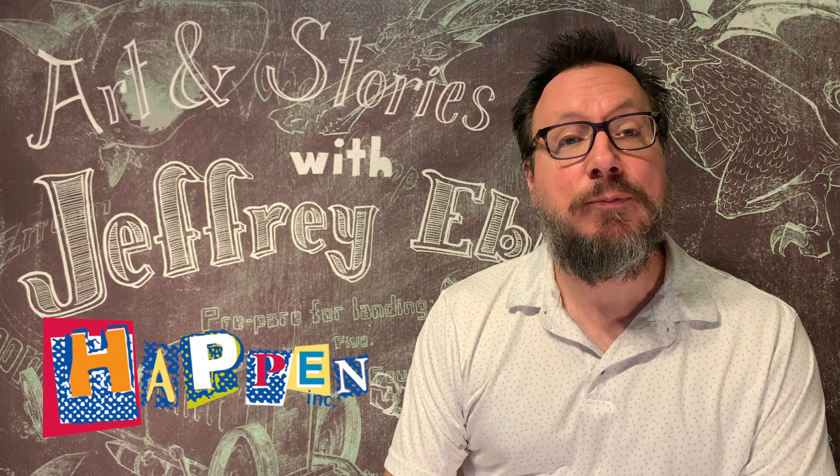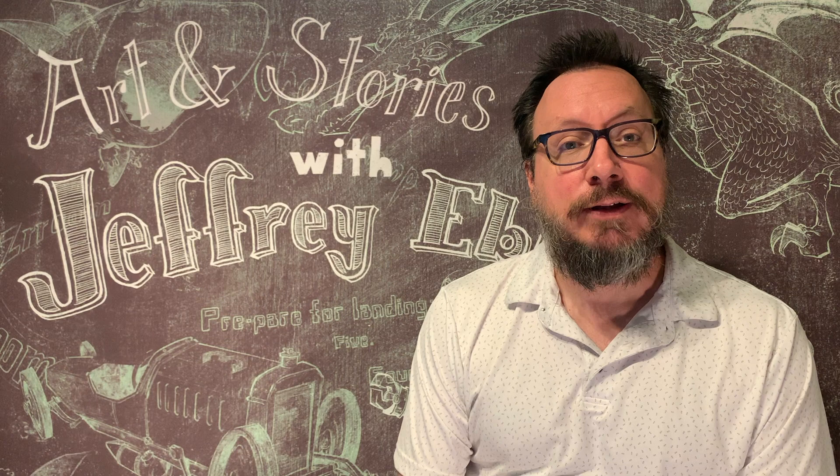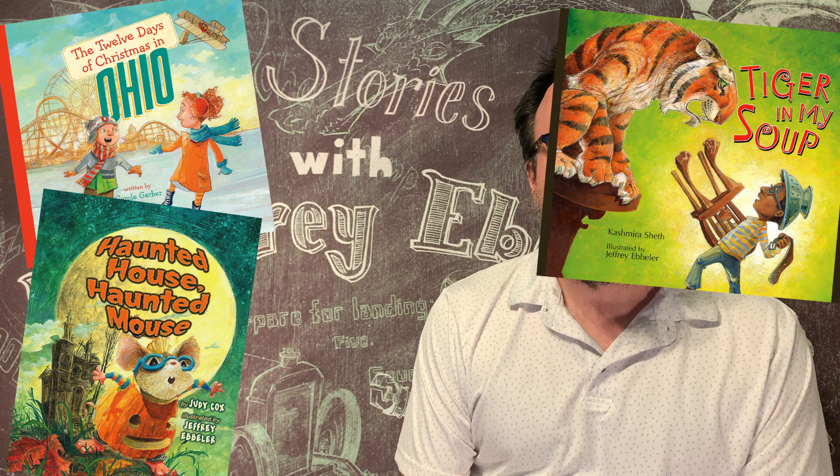Hi, my name is Jeff Ebler, and welcome to Art and Stories, brought to you by Happn, Inc. I'm an author and an illustrator. I've illustrated chapter books, I do a comic series, and I've also written and illustrated a lot of picture books.